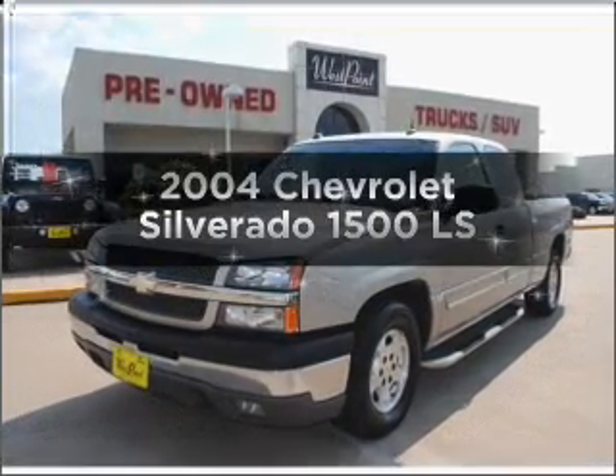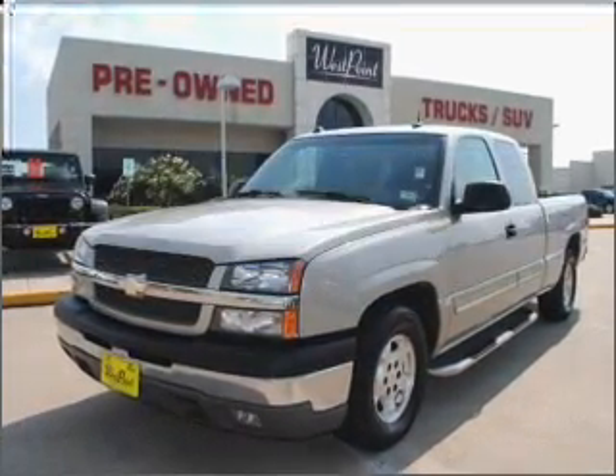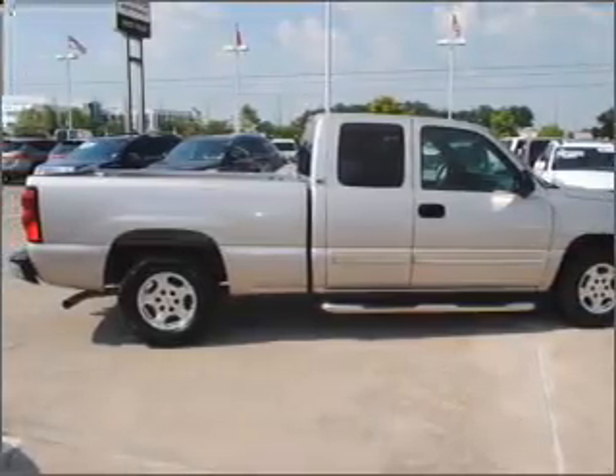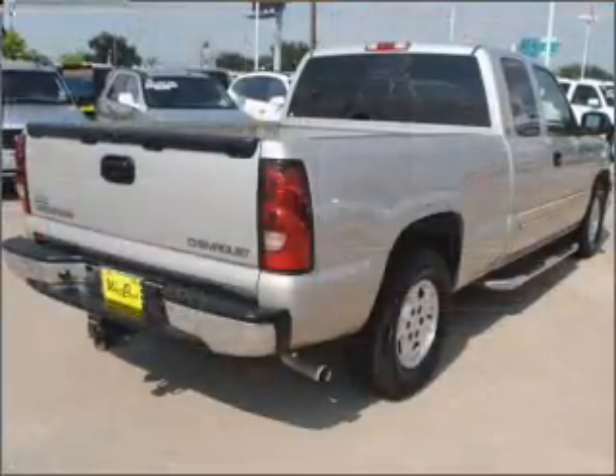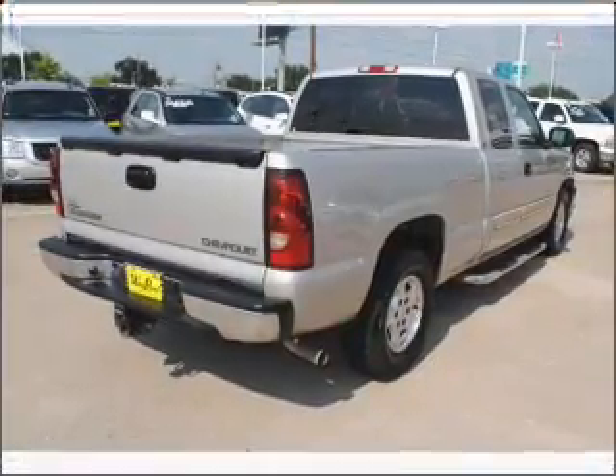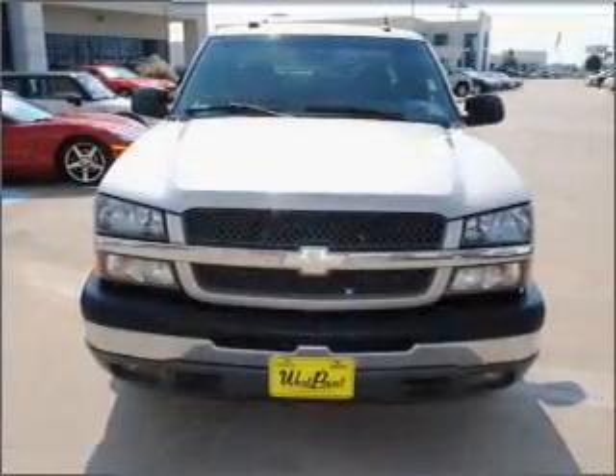Introducing the 2004 Chevrolet Silverado 1500. This is the set of wheels you've been looking for, with a powerful eight cylinder engine connected to a smooth shifting automatic transmission. Stand out from the crowd with premium wheels. Brake safely with the anti-lock braking system.